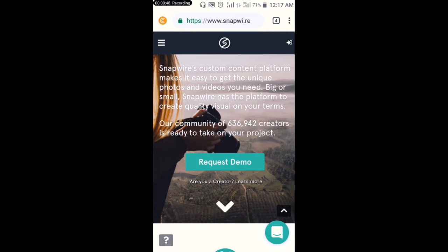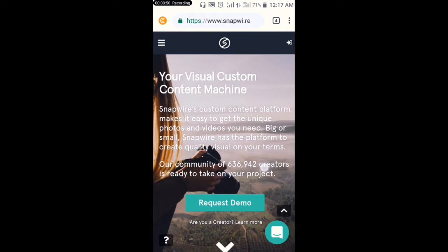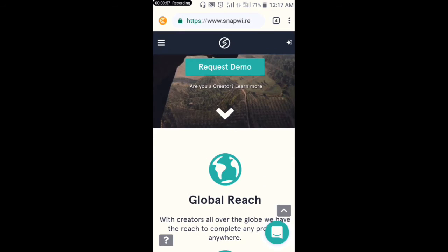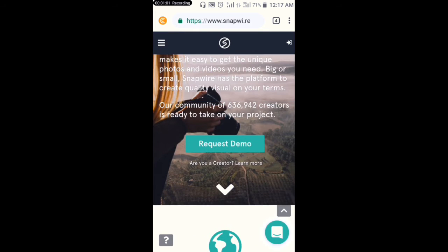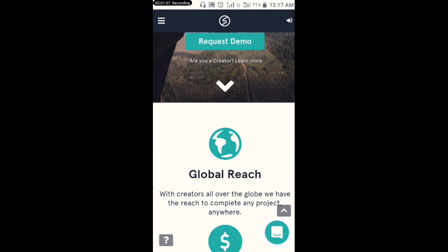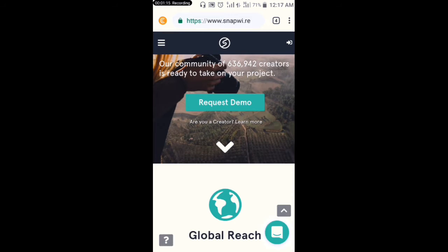This site pays you instantly. This site is a kind of platform that sells pictures to the people who need them — maybe you need a picture for your website, your blog post, or any different kind of platform you've created. People come to this website and buy different kinds of pictures.